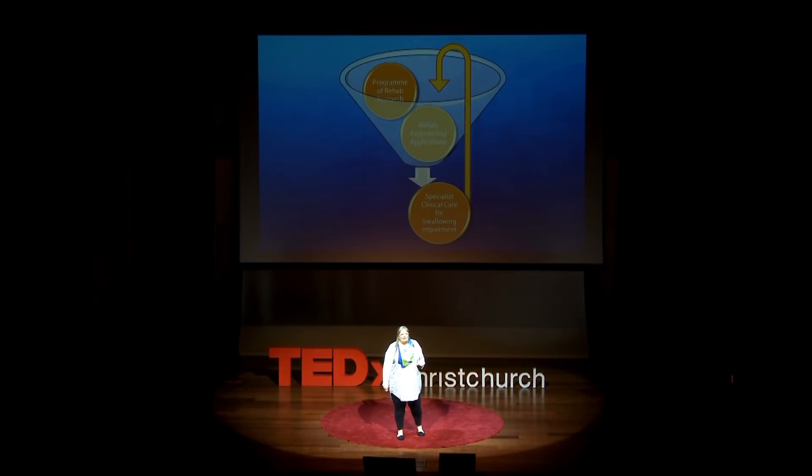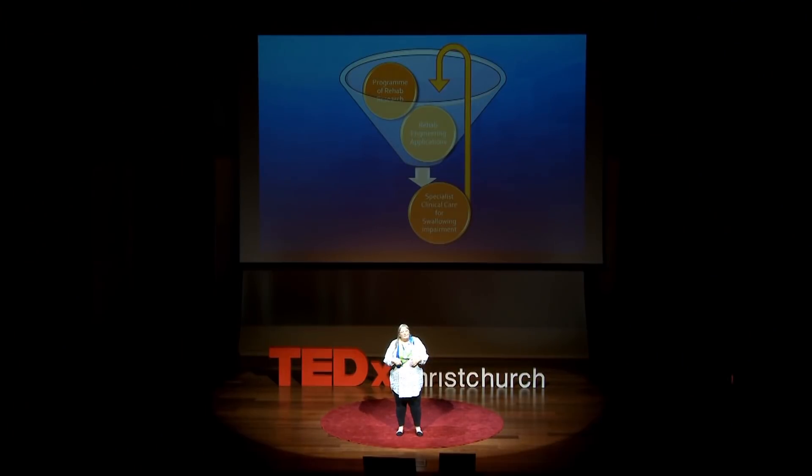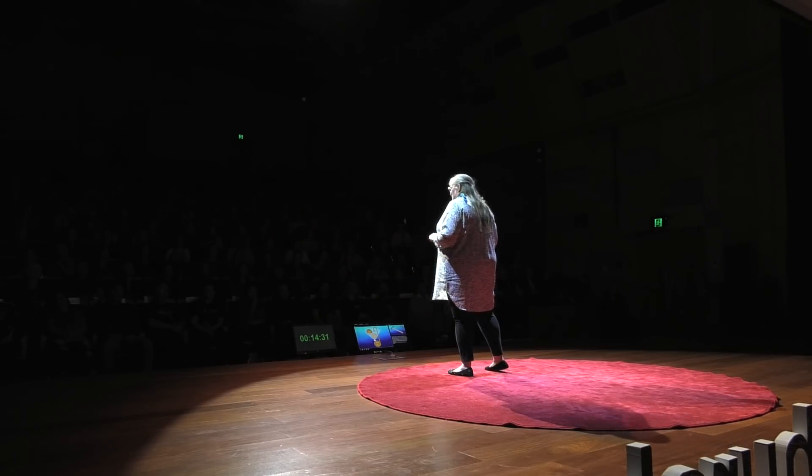Several years ago, with colleagues, I founded the Rose Center for Stroke Recovery and Research. The Rose Center is different from other research centers in that we integrate specialist clinical care for patients with swallowing impairment with the development of biomedical devices to facilitate rehabilitation and a very active rehabilitation research program. These three things all feed into each other. Very simply put, our job is to fix swallowing when it breaks.